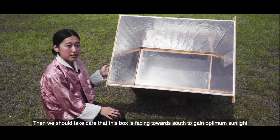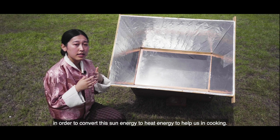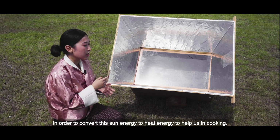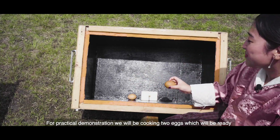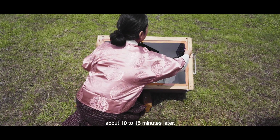We should take care that this box is facing towards the south to gain optimum sunlight in order to convert sun energy into heat energy to help us in cooking. For a practical demonstration, we will be cooking two eggs which will be ready in about 10 to 15 minutes.